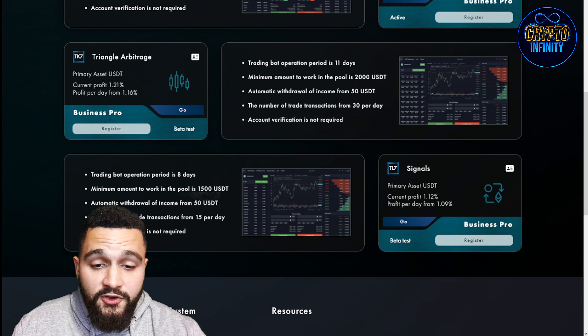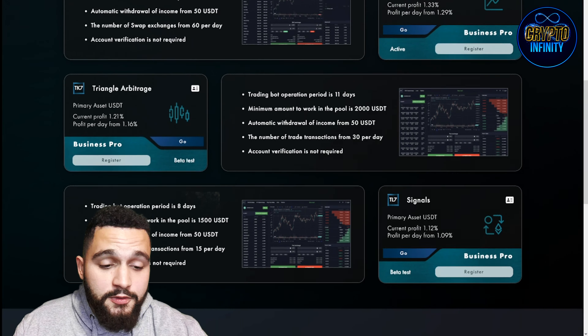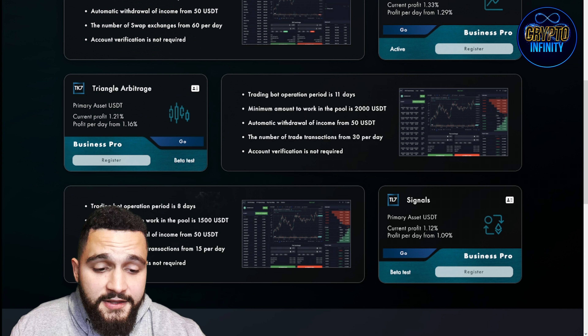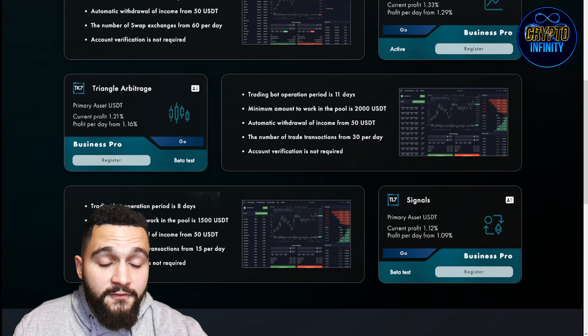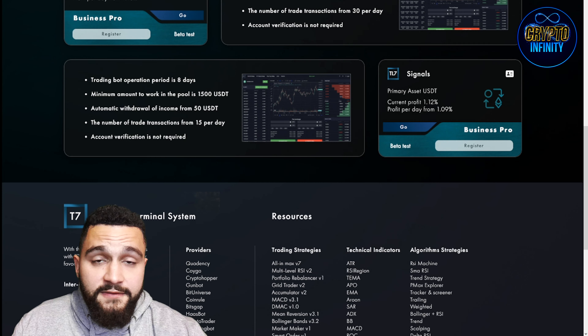The third product is TK7, or triangle arbitrage. The primary asset is again USDT, with a current profit of 1.21% and profit per day from 1.16%. Beta testing is happening right now, so this product is not yet fully activated but will be in the near future. The trading bot operating period is 11 days, minimum amount to work in the pool is 2,000 USDT, with automatic withdrawal of income from 50 USDT.